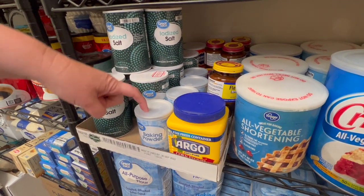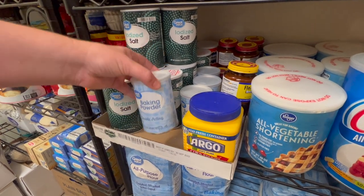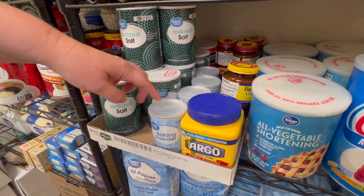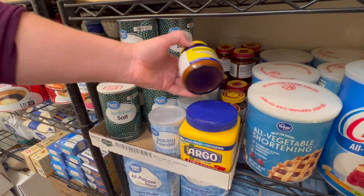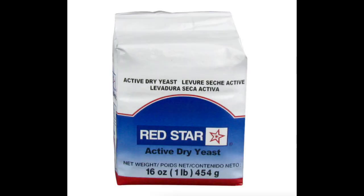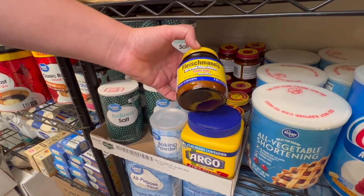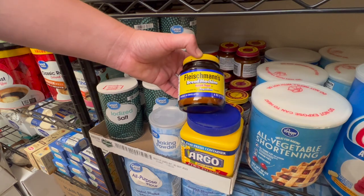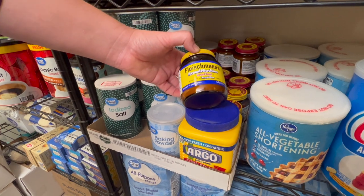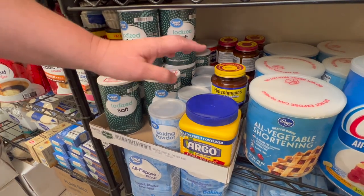Karo syrup, vanilla, evaporated milk, condensed milk, white syrup, baking cocoa, coconut oil. I have the salt I'm currently using and baking powder. Baking powder does not last a long time — this one is good until 2024 but it only lasts about six months past its expiration date. The same is true with yeast. I like to get yeast in the bigger packets. What I do is put my yeast in the freezer — it will last a long time. I've used five-year-old yeast from the freezer and it works just fine. Also cornstarch.